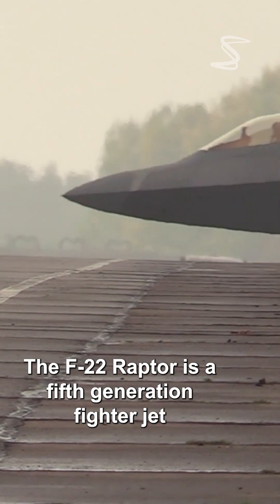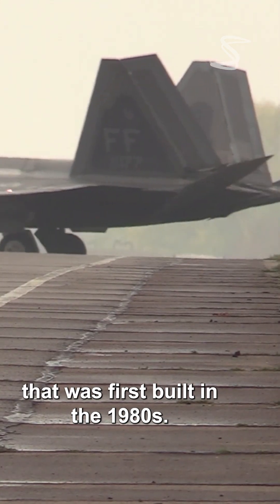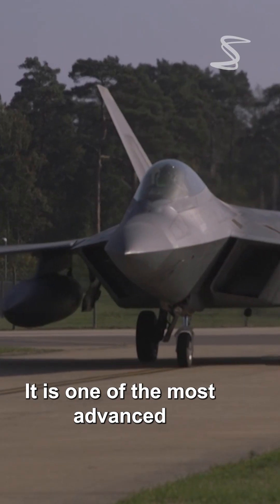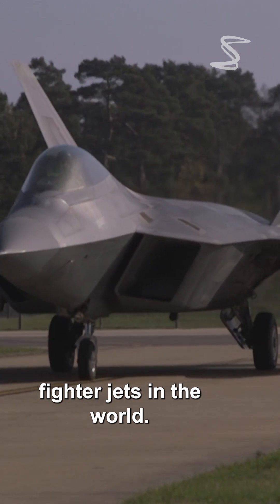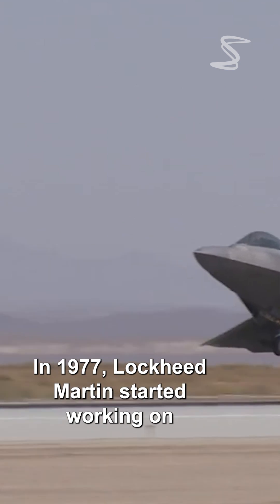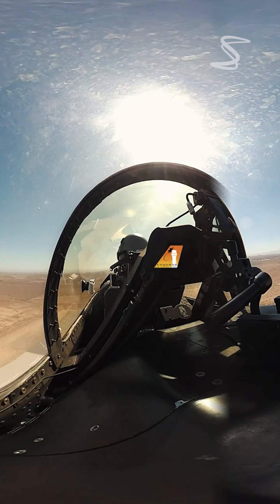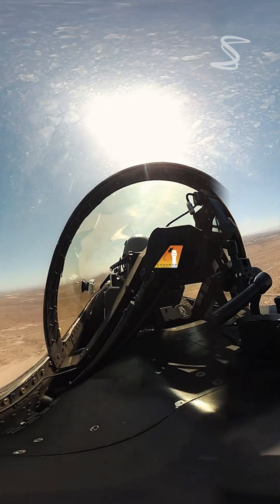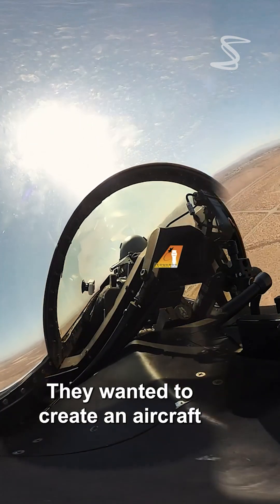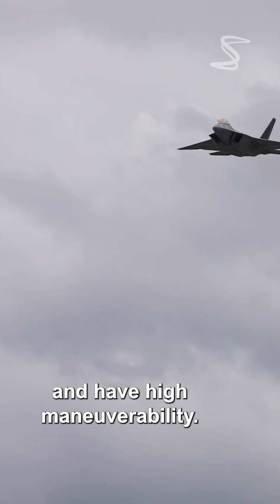The F-22 Raptor is a fifth-generation fighter jet that was first built in the 1980s. It is one of the most advanced fighter jets in the world. In 1977, Lockheed Martin started working on a new fighter jet for the U.S. Air Force. They wanted to create an aircraft that would be invisible to radar and have high maneuverability.